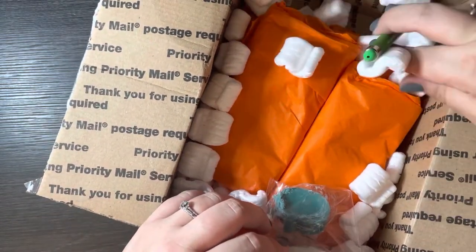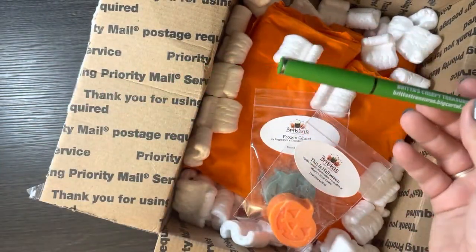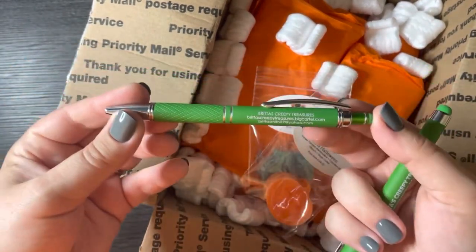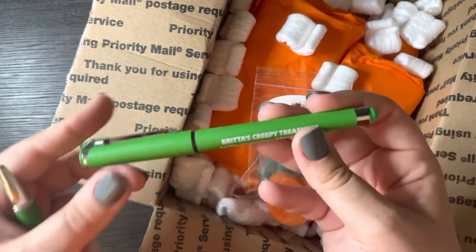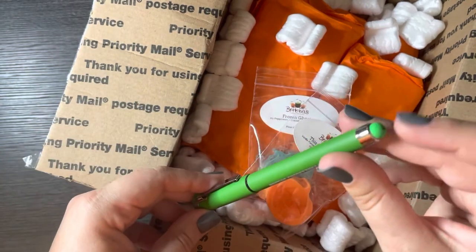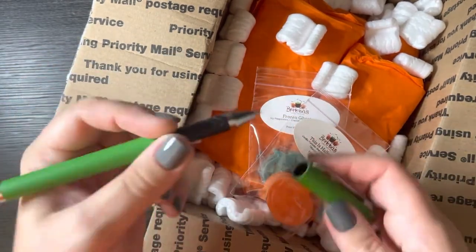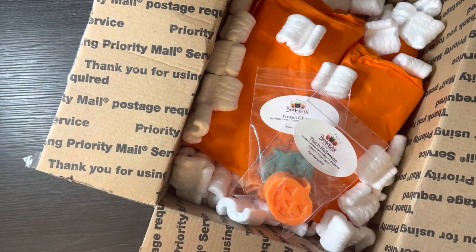It looks like there is also a pen, which is so funny — I actually have one of these on my desk right now. I got my previous one from an order way back. It's like a clicky pen, and this one is green and has a stylus on top, which I love. It just says Britta's Creepy Treasures. These pens are nice — it's got a grip too. I love pens and use them all the time for work, so I'll definitely keep this one in my office.